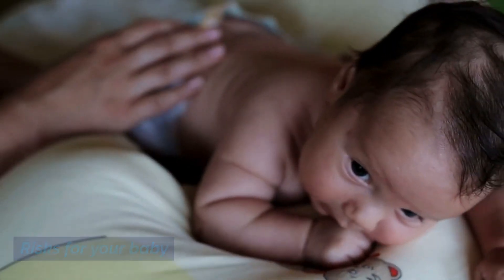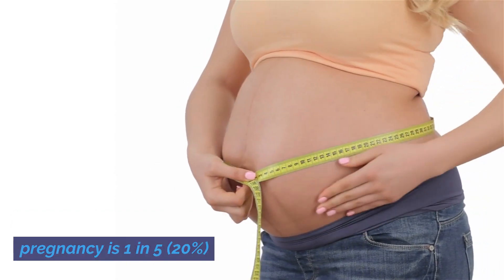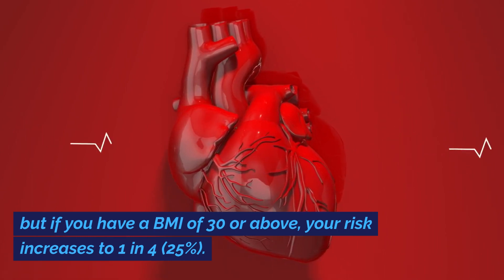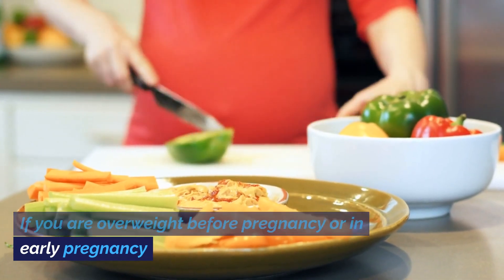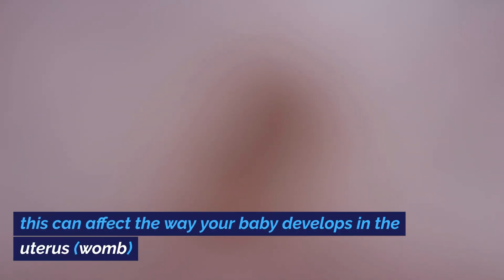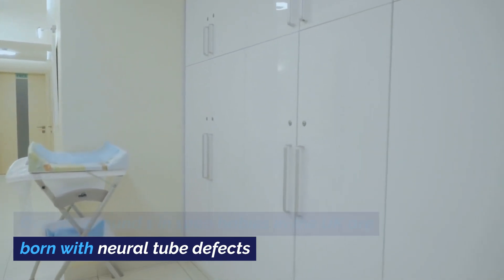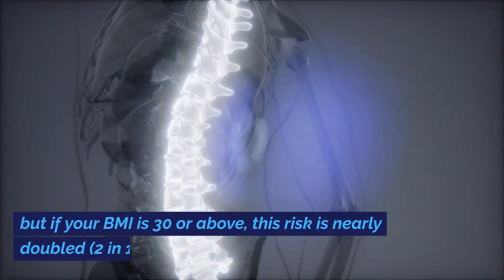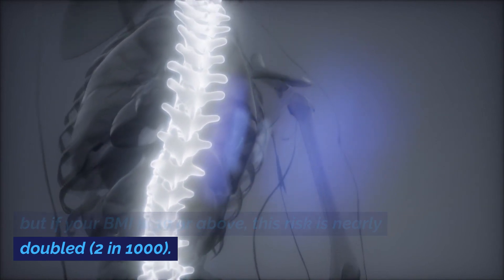Risks for your baby. The overall likelihood of a miscarriage in early pregnancy is 1 in 5, 20%. But if you have a BMI of 30 or above, your risk increases to 1 in 4, 25%. If you are overweight before pregnancy or in early pregnancy, this can affect the way your baby develops in the uterus. Overall, around 1 in 1,000 babies in the UK are born with neural tube defects — problems with the development of the baby's skull and spine. But if your BMI is 30 or above, this risk is nearly doubled, 2 in 1,000.